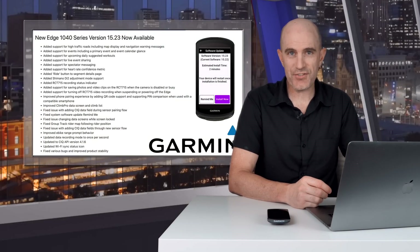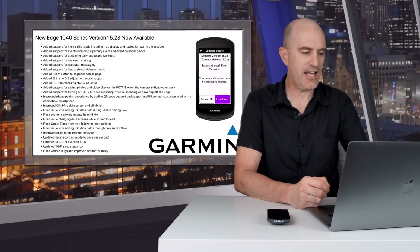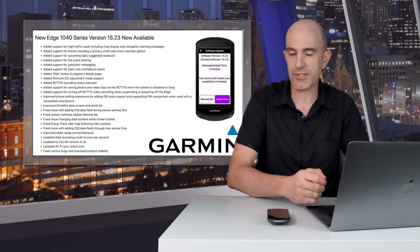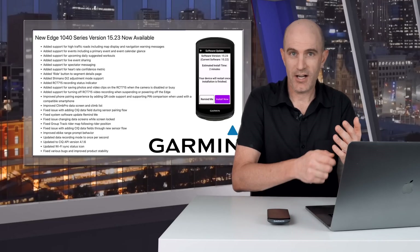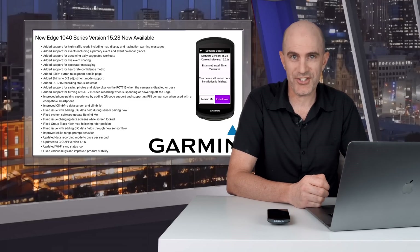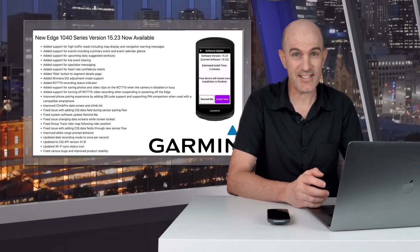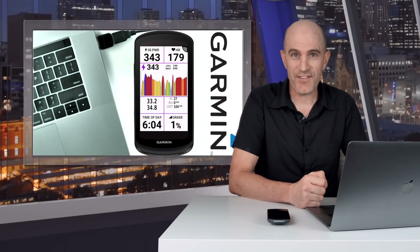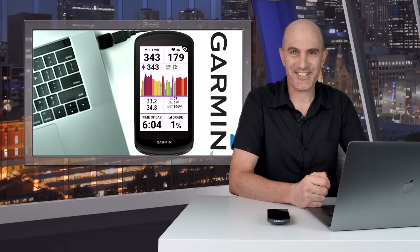That covers the interesting feature additions and enhancements of the 1040 with this firmware update. The rest of the list is miscellaneous fixes and small improvements. This firmware rollout is at 100%, so it should be popping up on your screen soon. To force it, plug your unit into a USB cable, load up Garmin Express on Mac or PC, and do that sync. I expect most of these features to roll out if Garmin ever releases a 540 or 840. Thumbs up if you found this informative, hit subscribe, and Merry Christmas — we'll see you soon.